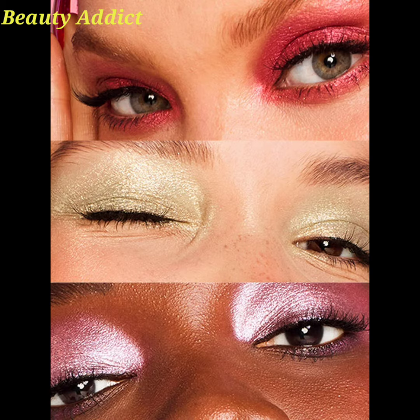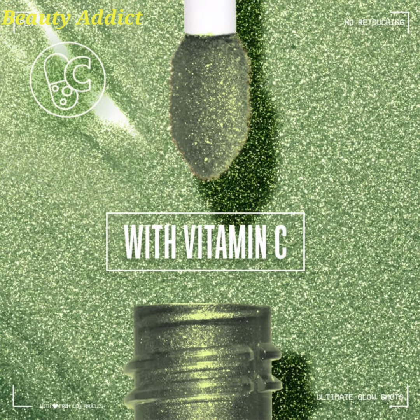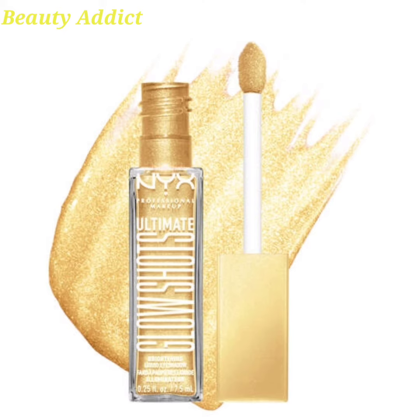This is a new innovative liquid eyeshadow that instantly gives you all shimmer, no glitter, and ultimate glow. This formula features no flake, no fallout, and up to 12-hour wear.